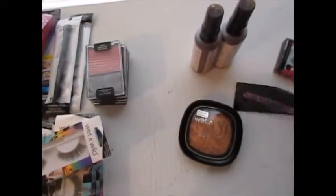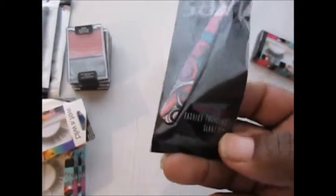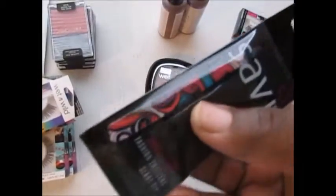I also picked up some Savvy tweezers — I'm hoping I'm pronouncing that right. These are only about two dollars, which is not bad, and I just wanted to give them a try since I needed new tweezers.